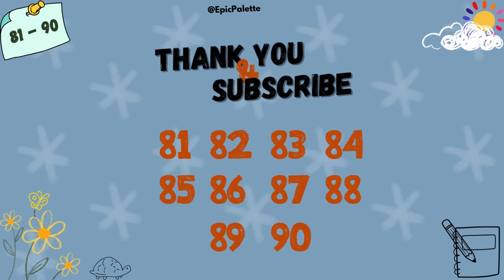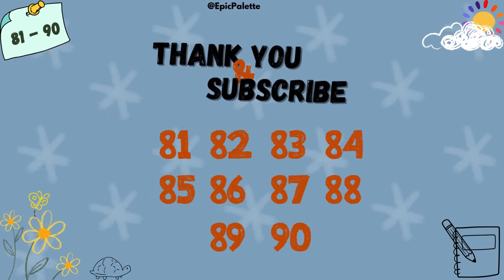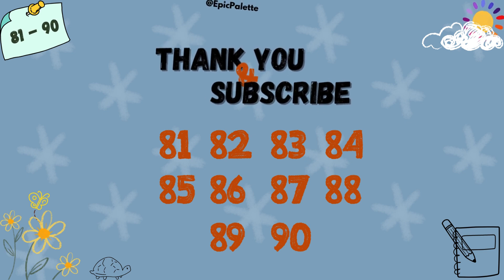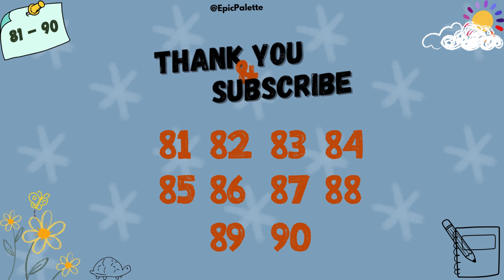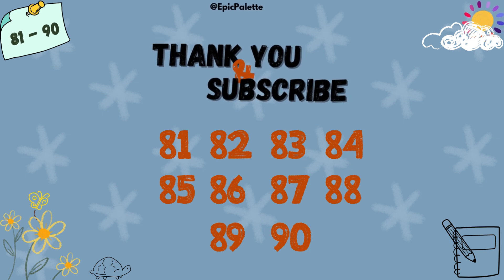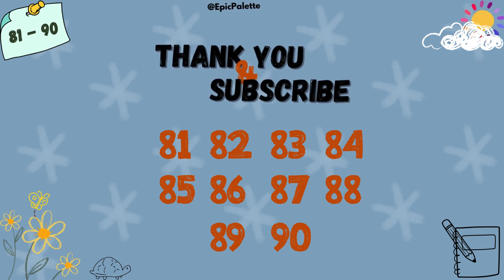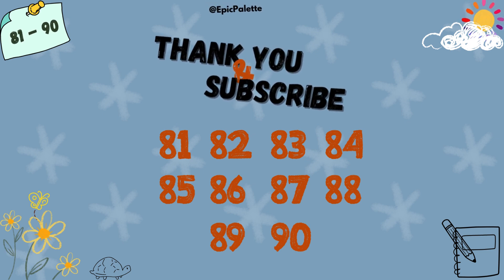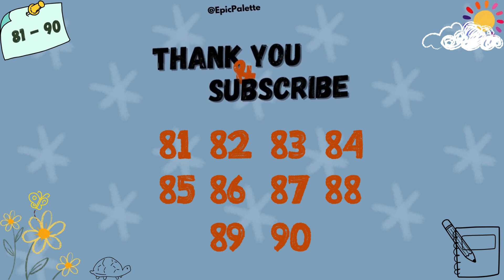Great job, kids! You did an amazing job counting and spelling numbers from 81 to 90. Keep practicing and you'll become number experts in no time. See you next time, and don't forget to subscribe to our channel.